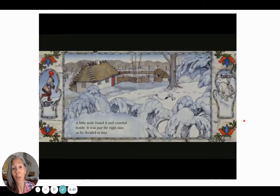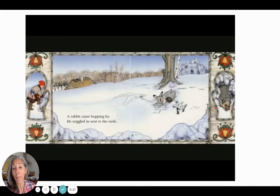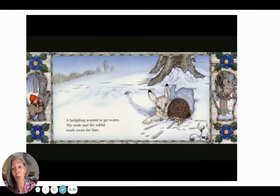A little mole found it and crawled inside. It was just the right size, so he decided to stay. If I could pull this book up closer, we would see that the mole is getting into the mitten right there. Guess what's coming next. A rabbit came hopping by. He wiggled in next to the mole. It looks like the rabbit backed in — or I guess he could have gone in front, then wiggled and turned around. A hedgehog wanted to get warm, and the mole and the rabbit made room for him.